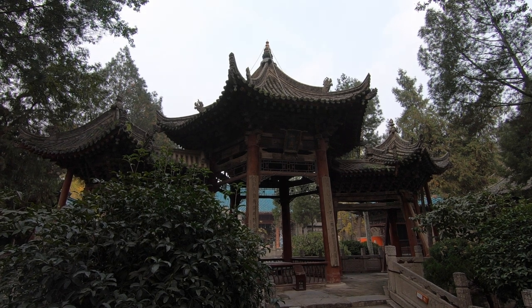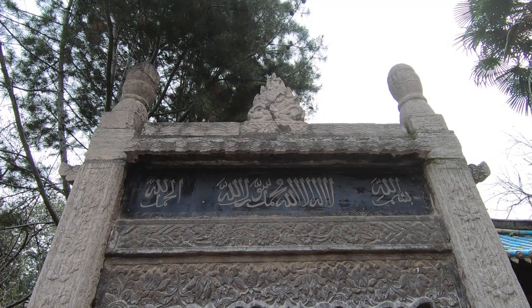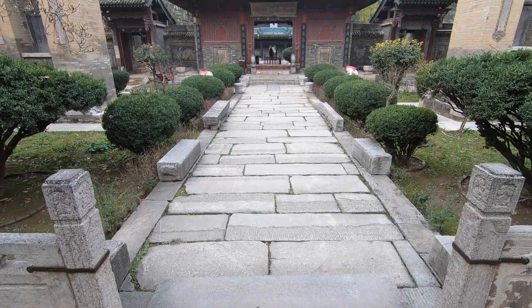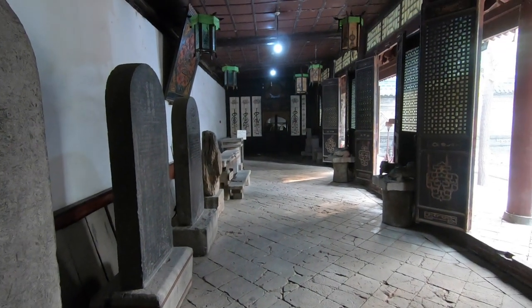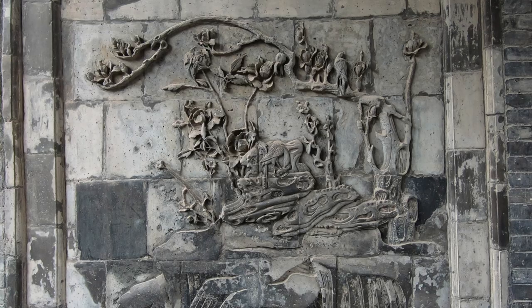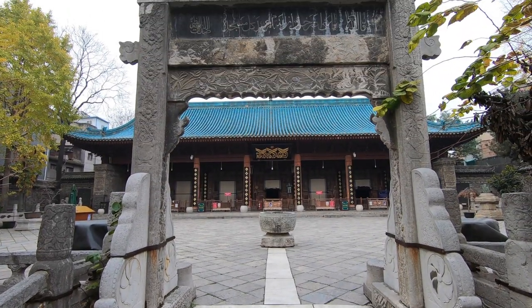The original mosque of 742 AD was probably more authentically Islamic in style than what we see today. It was during the Ming dynasty rebuild that elements of both Chinese architecture and Islamic requirements were combined. The courtyards, similar to a lot of religious sites in China, are full of carved stone tablets. These stele — a word I mispronounced until recently — are carved in both Arabic and Chinese characters. The courtyards are also full of stone carved artwork, many featuring animals both real and mystical. The dragon, that very Chinese symbol, makes several appearances — which is notable, as outside of China, artwork featuring living creatures is pretty rare in the Islamic world.